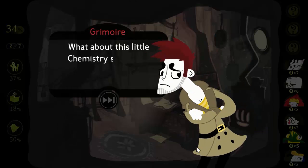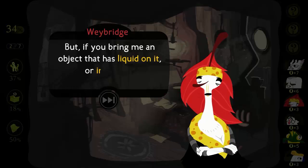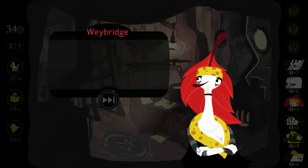What about this little chemistry set you've got on your table? I wouldn't call it a chemistry set. But if you bring me an object that has liquid on it or inside it, I'll tell you what that liquid consists of. Wow, how do you do that? Chemistry.